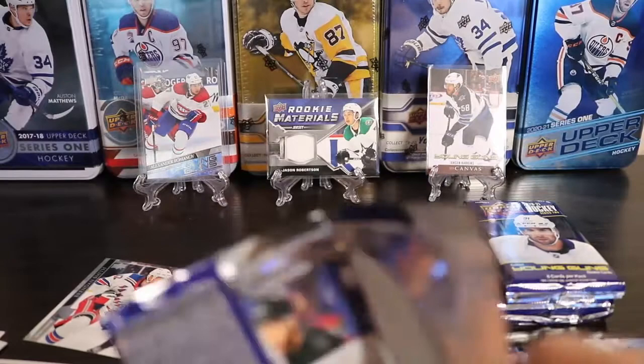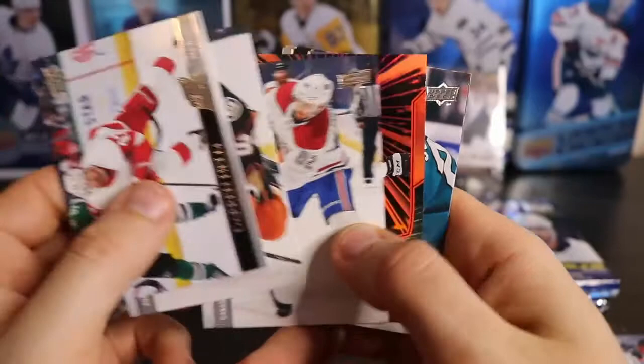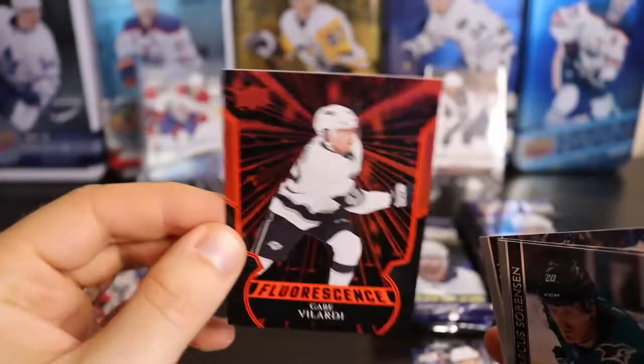I don't doubt I'll get another real good one. I've got something in here — oh, I don't have one of these yet. It's pretty exciting. First one. Fluorescence. Not numbered — I think some of these are numbered. Gabe Vilardi Fluorescence. That's a cool looking card — shiny orange looking card.